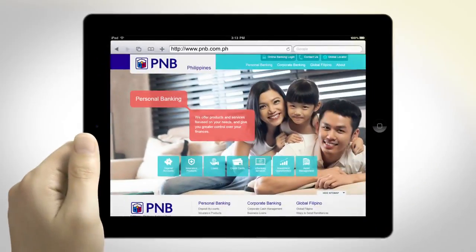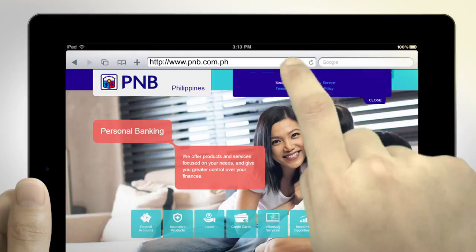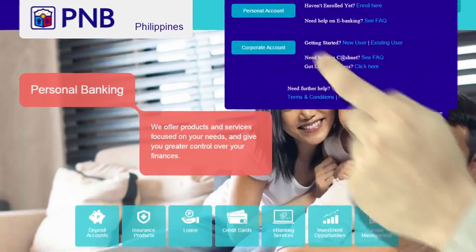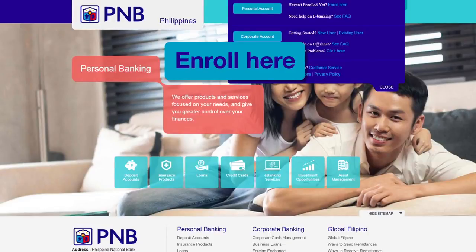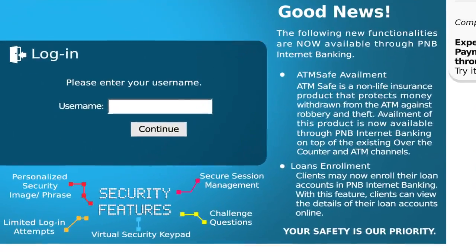First, go to the PNB website at www.pnb.com.ph and tap Online Banking Login at the top of the page. Tap on the Personal Account button. If you have not previously registered, click the Enroll Here button instead. You will then be redirected to the PNB Internet Banking page.